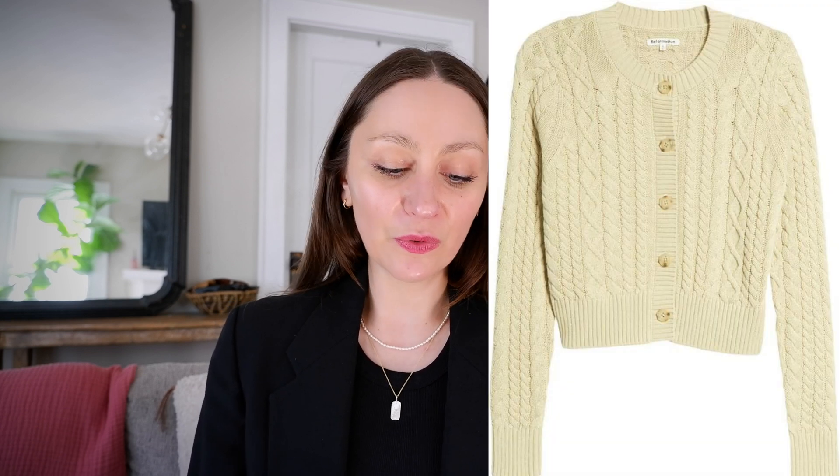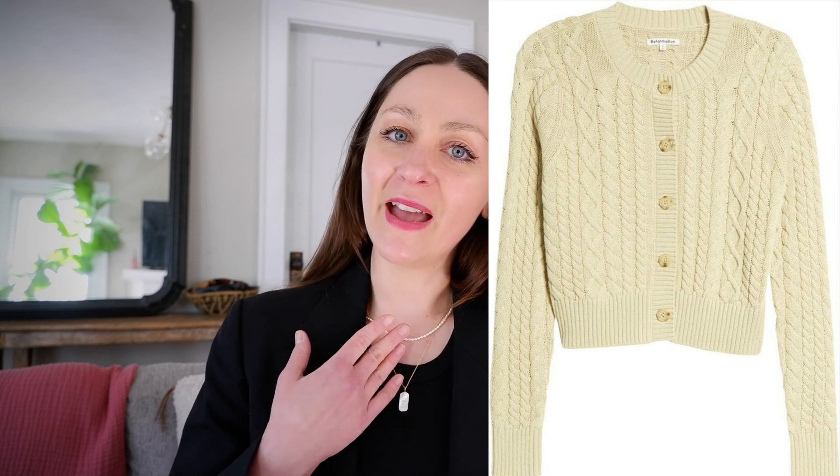One final piece before I move on to outerwear is this beautiful Reformation cardigan — a cream cable-knit cardigan, crew neck, with great tortoiseshell buttons. When I saw it styled with high-waisted darker trousers, I just fell in love. It's completely sold out, but who knows — maybe there's an opportunity to add it into my wardrobe at some point.